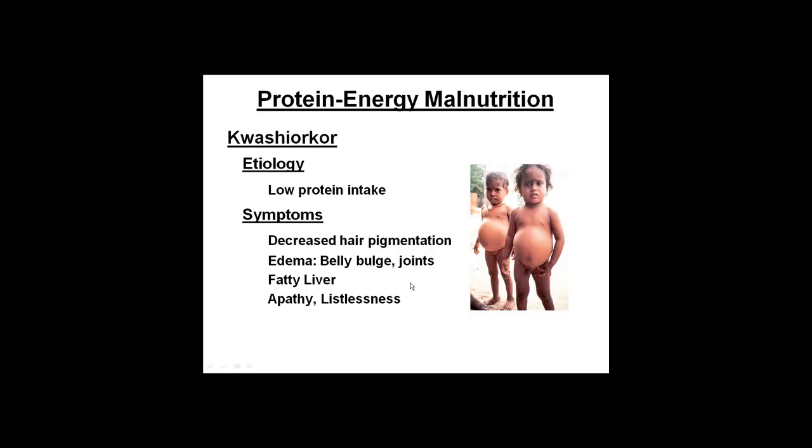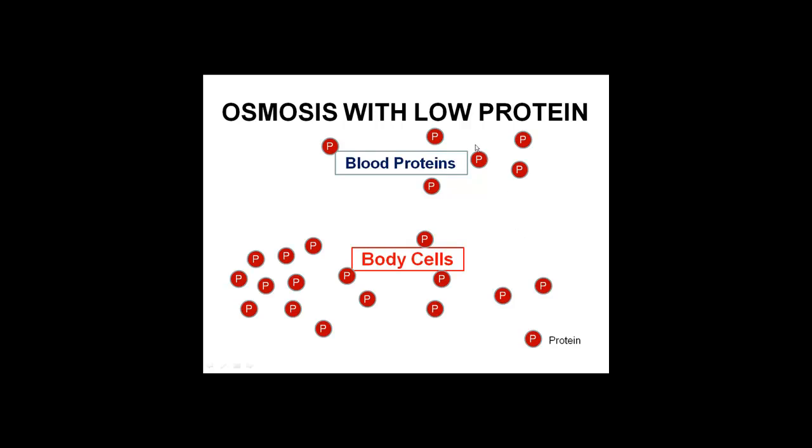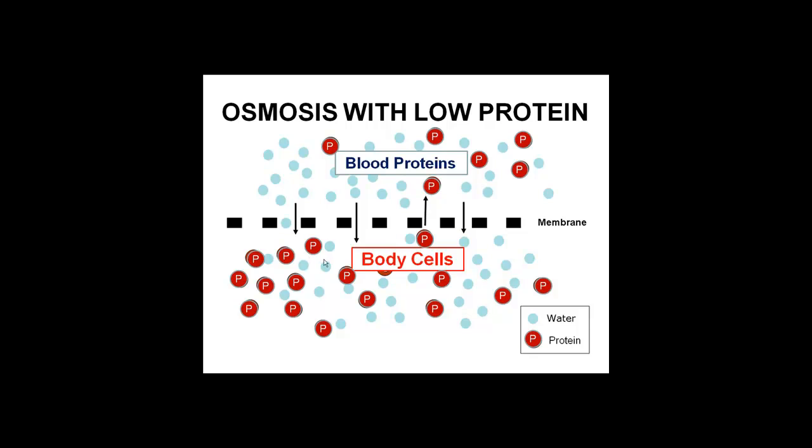Let me show you the idea of edema. Because you're not getting a lot of protein in your food, your blood proteins would be very low and your body proteins would be higher. As those of you from BI 112 know, we talked about osmosis — hypertonic, isotonic, and all that. The blood would have a lot more water, making it hypotonic relative to the body cells. Water moves from an area of high concentration to low concentration, so part of the belly bulge is because water moves from the blood into the body tissues where there's more protein.